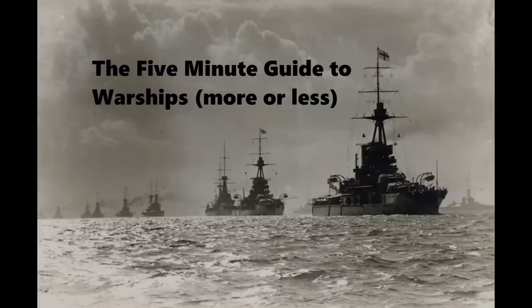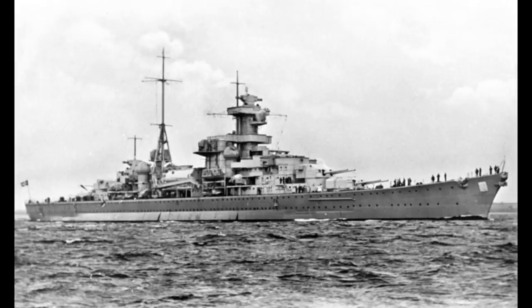This is the five-minute guide to the Admiral Hipper-class heavy cruisers of the German Kriegsmarine.